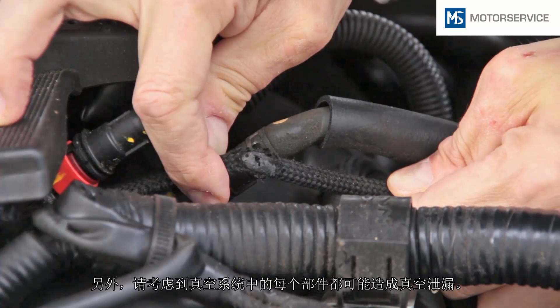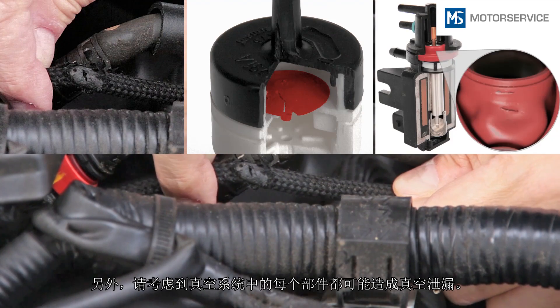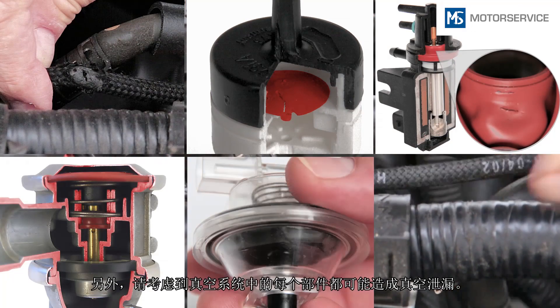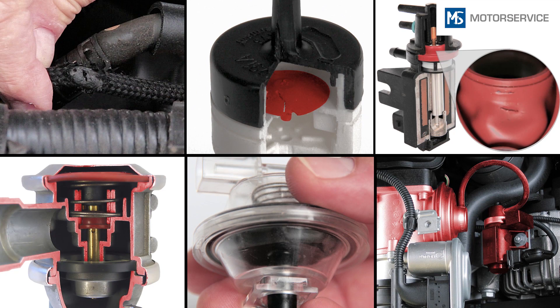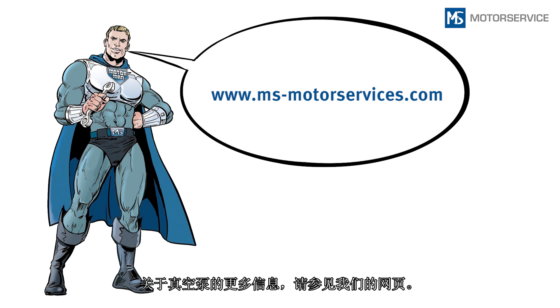Also bear in mind that any component in the vacuum system can have a leak through which the vacuum pressure can escape. You can find further information on vacuum pumps on our website.